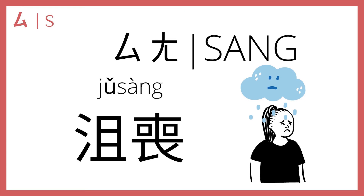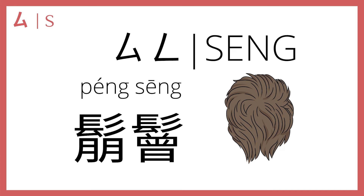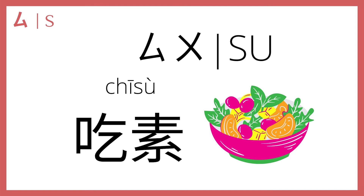四 plus 啊 gives us 伤, as in 沮喪 in the fourth tone, which means depressed, dejected, gloomy, etc. Next, 四 plus 啊 makes 生, which is a really rare sound in Chinese. One example is 蓬生, which means a scattered mess — like if your hair and appearance are a mess, that's 蓬生. Then 四 plus 无 makes 苏: in the fourth tone, 苏 refers to vegetables. If you say 我吃素 — I eat vegetables — that means you're vegetarian.